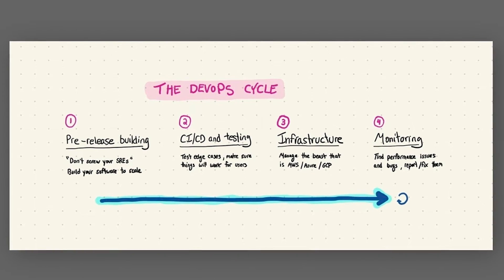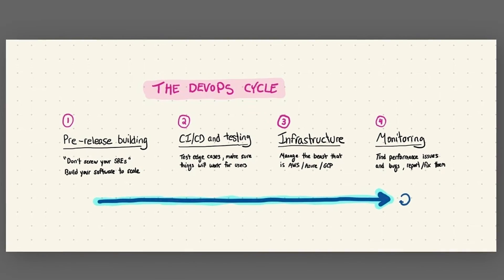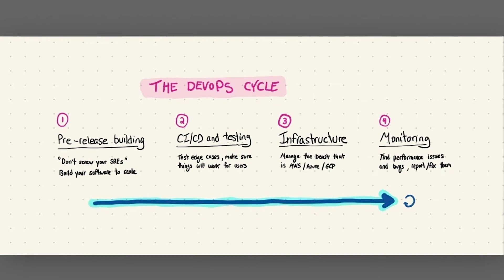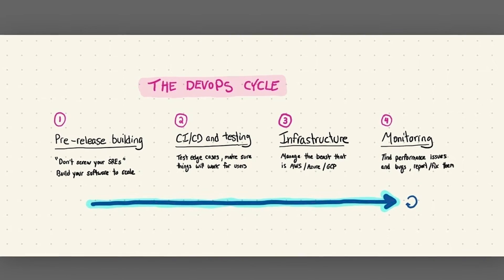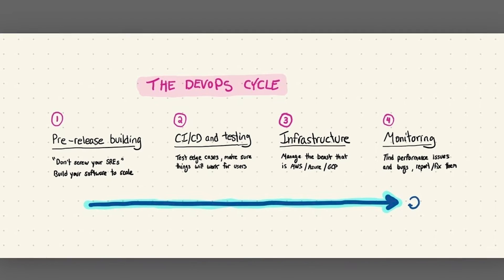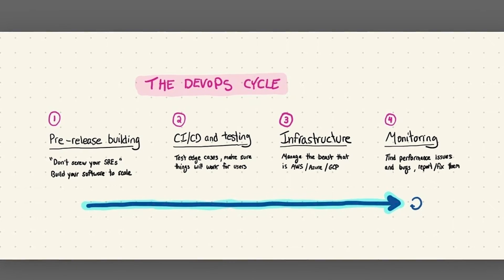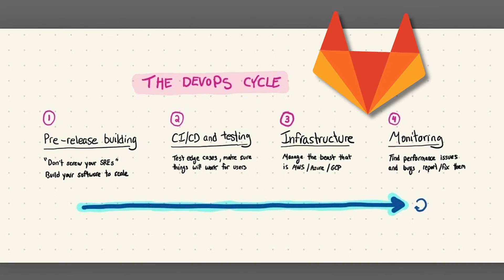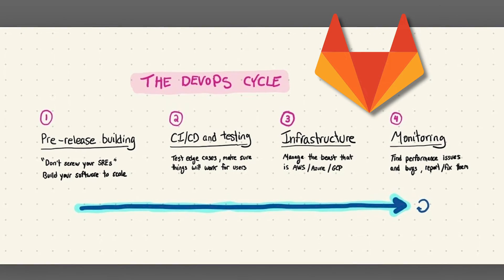When you Google DevOps or talk to people about it, there are a lot of permutations on what DevOps is. Some say it's a philosophy, some say it's a series of tools, a process. But for this video, we are really saying DevOps in how it relates to workflows and tooling, which is why we think GitLab is a great tool for anything DevOps related.